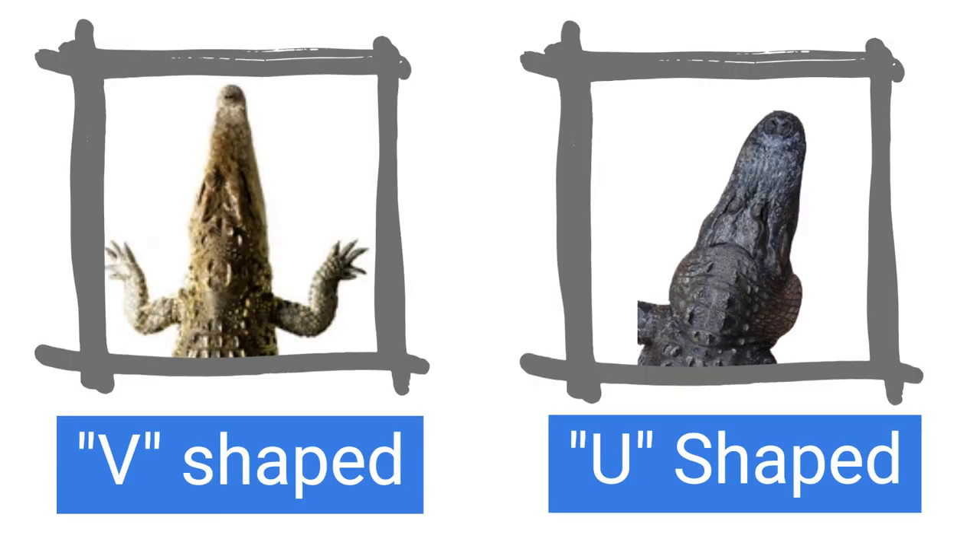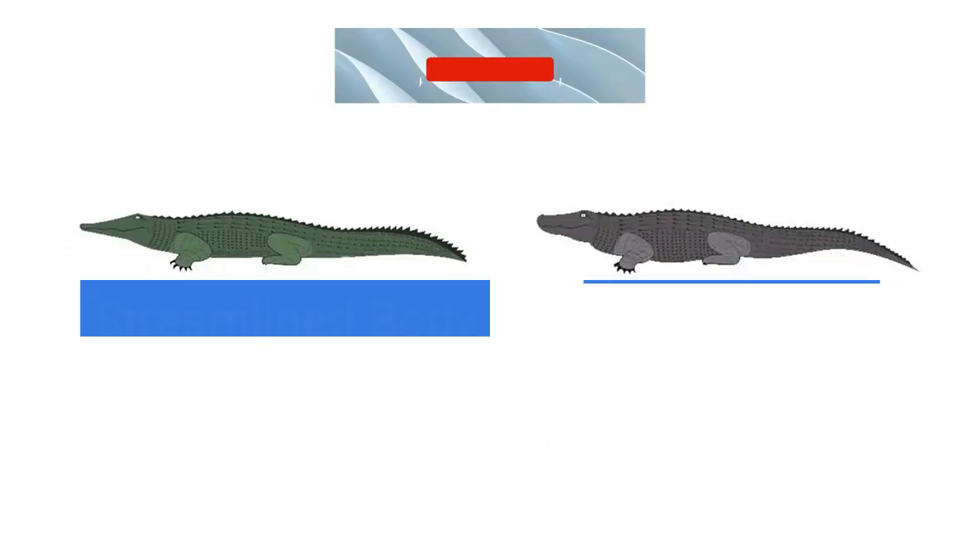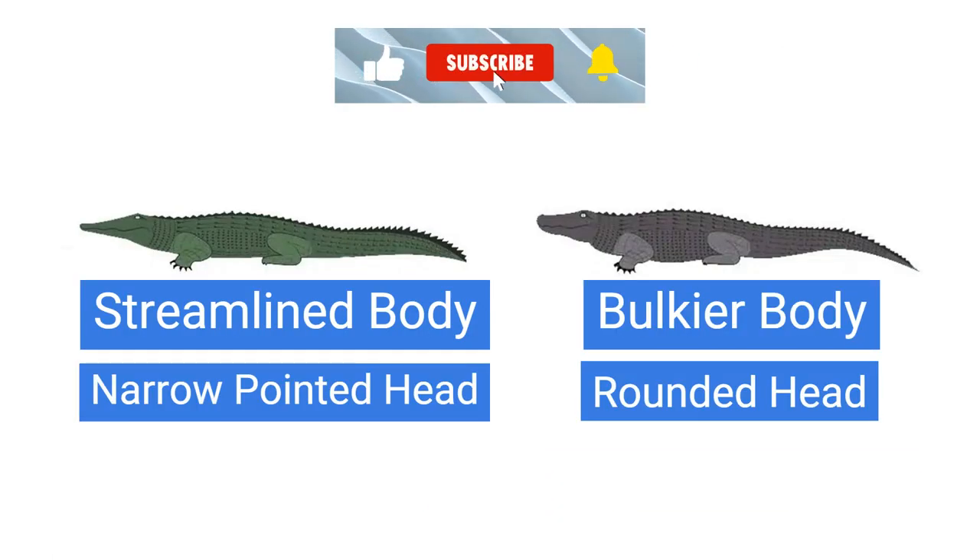Let's start with physical appearance. One of the most noticeable differences between crocodile and alligators is their snout shape. Crocodiles have a longer and more V-shaped snout while alligators have a wider and more U-shaped snout. Additionally, crocodiles have a more streamlined body shape with a narrower and more pointed head, while alligators have a more rounded head and bulkier body.